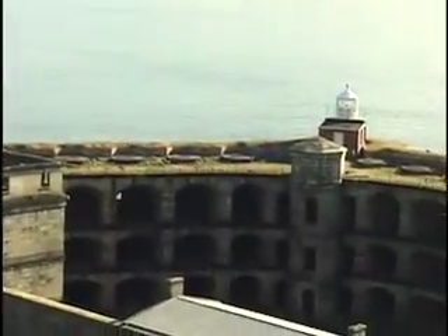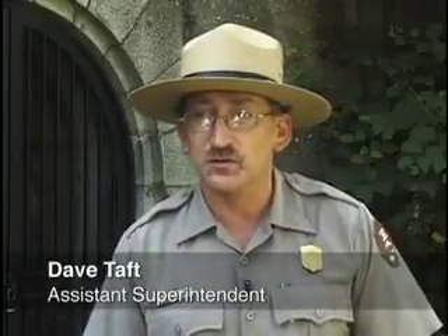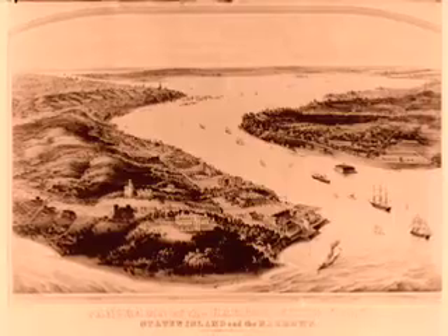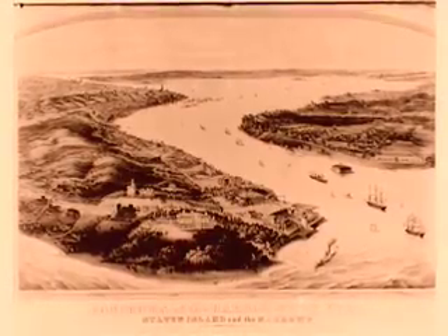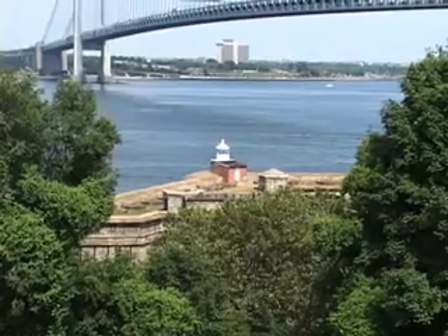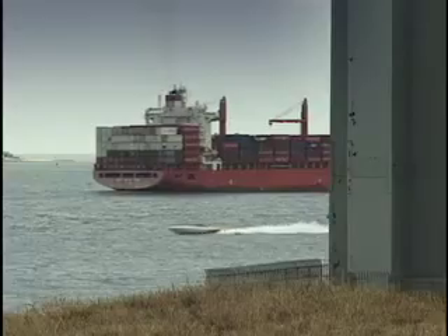If you're looking for an overlook to see the Lower Harbor, there probably is no better than the one we're standing on at Fort Wadsworth. There have been fortifications built here since the Dutch colonized the area. Even the Native Americans before that realized the strategic point here — not only did you have this narrow body of water, which is easily defended, but it's a great place to look out across the harbor in both directions. You can see who's coming and who's going.